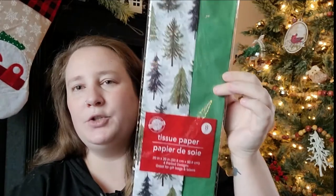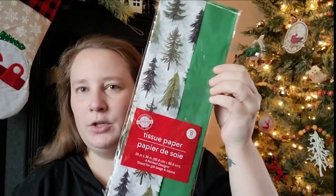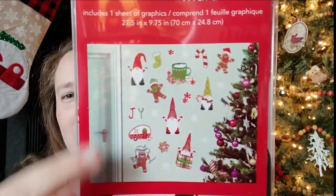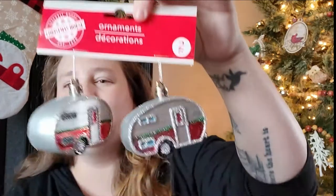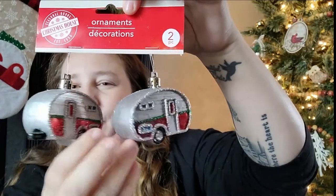I also picked up some more of this beautiful tree tissue paper — it comes with eight sheets, including solid green and the beautiful tree paper. I found some wall decals with little gnomes, a gingerbread man, and a camper — right up my alley. And these camper ornaments came out last year but are absolutely adorable, so I picked up some more this year.